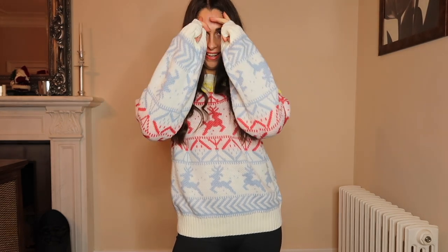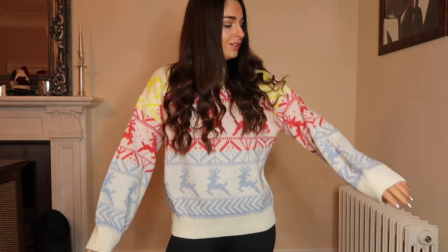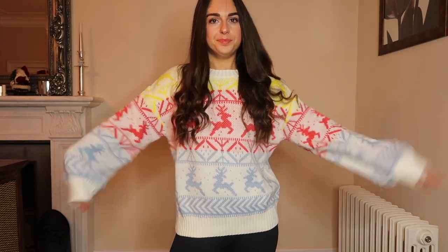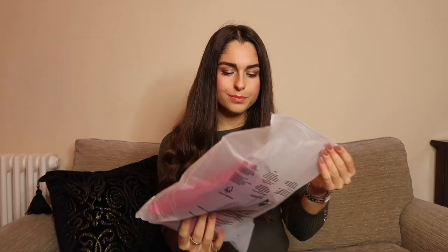I personally really like this Christmas jumper. I think it is the right size — maybe I could have gone one bigger but it's really comfy and really nice. I'm so excited to wear it.